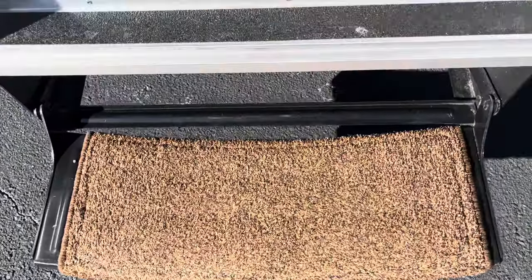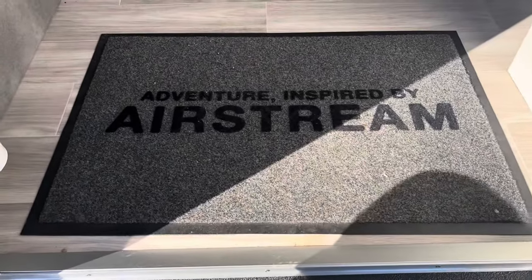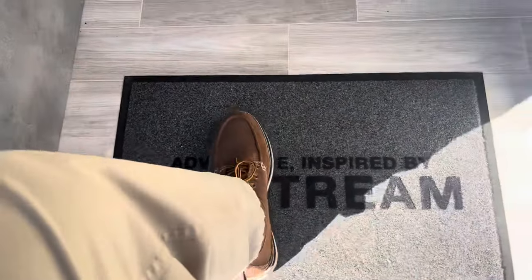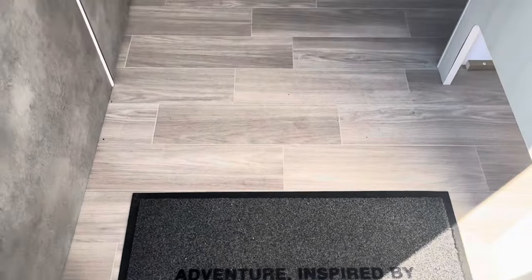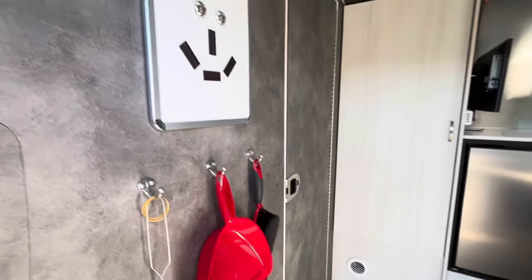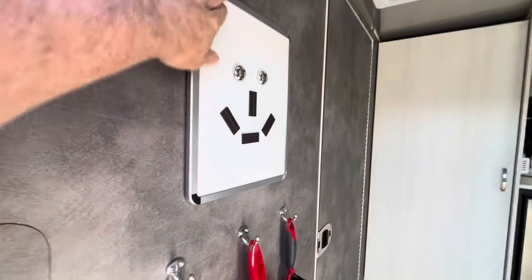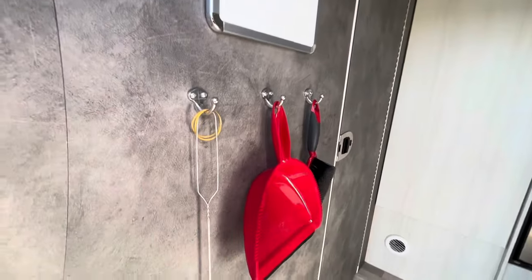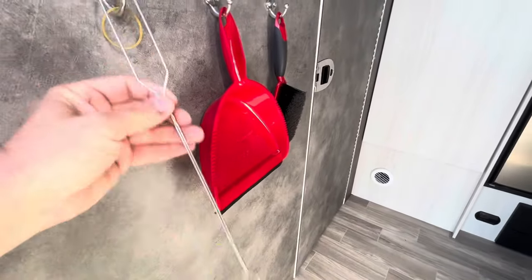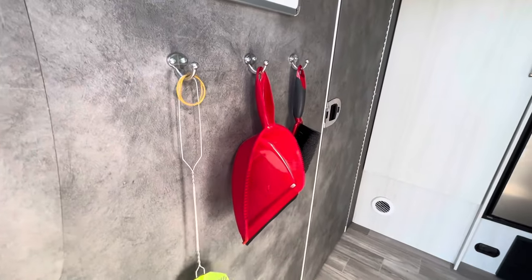Right up the steps here — you've got one step because it's kind of low profile, low to the ground. You've got your own little Airstream foot pad right here to wipe off your feet as you go inside. There's a nice little magnet board so you can write down a grocery list or whatever you need. And look at these little hooks — here's your little sweeper, a little fly swatter. They've thought of everything in the Airstream.